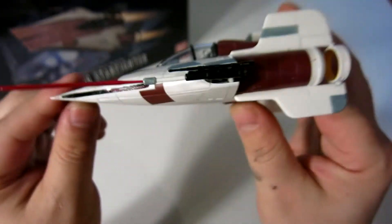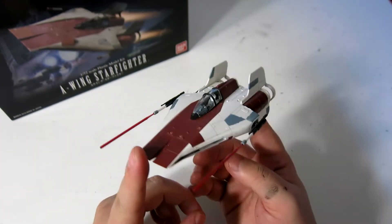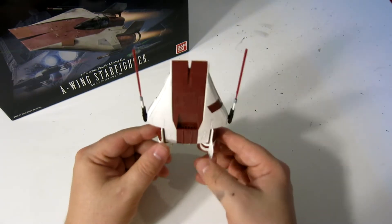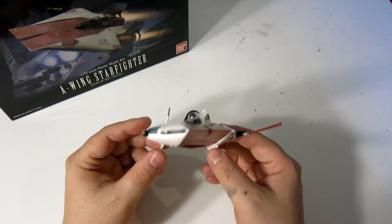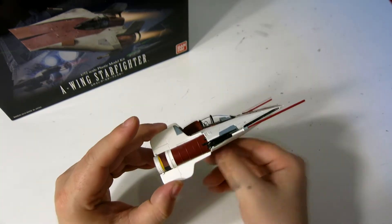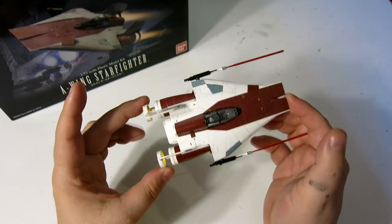Let me know what you think of my A-Wing obsession — I only have the two models of them. What is your favorite wing from Star Wars? Is it TIE Fighters? Is it one of the Republic or Rebel ships, the Alliance? Let me know what you like. Anyway, we'll see you guys later. Bye-bye.